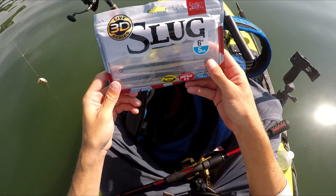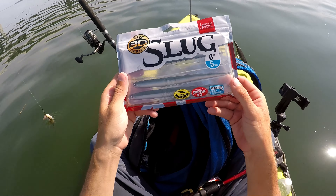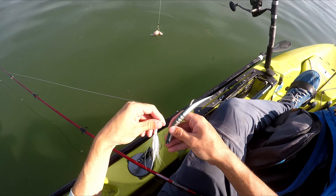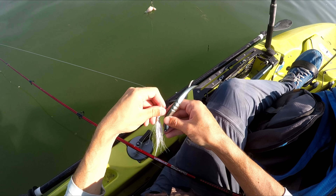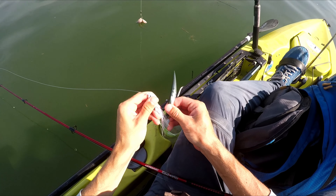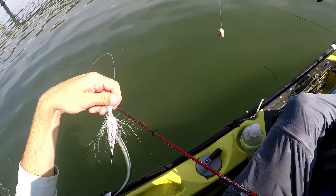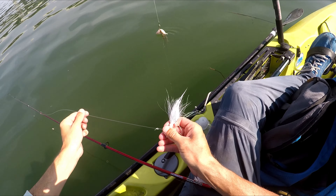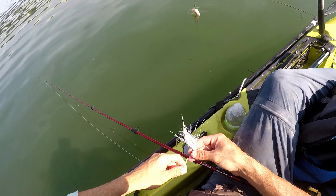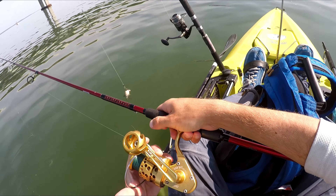Here is the eel-type lure that I'm using - six inch. This is a white bucktail jig, three-quarter ounce. Just putting the eel plastic on there, just like that. And this is a 60-pound fluorocarbon leader, about three and a half feet. 20-pound braided line on an ugly stick rod and a 3,000-size spinning reel.